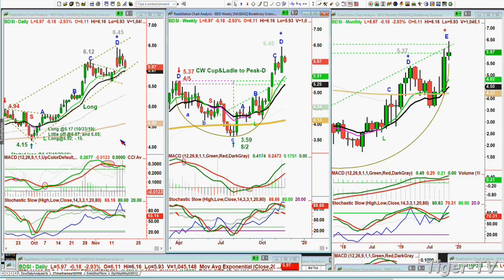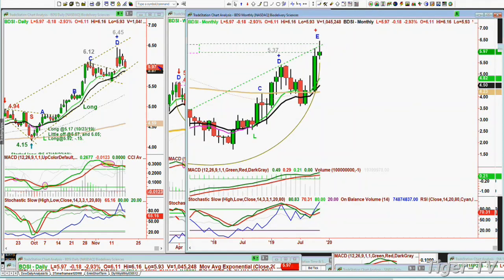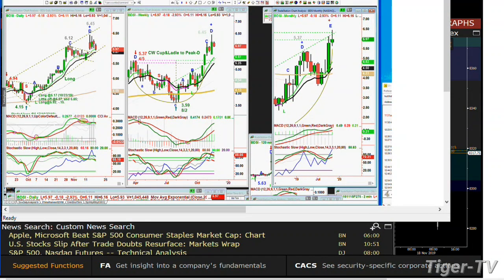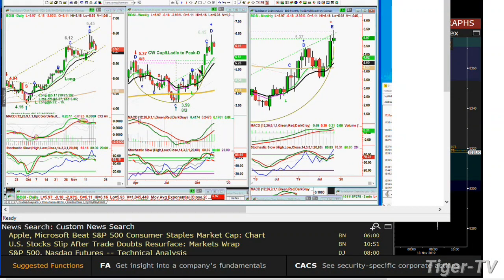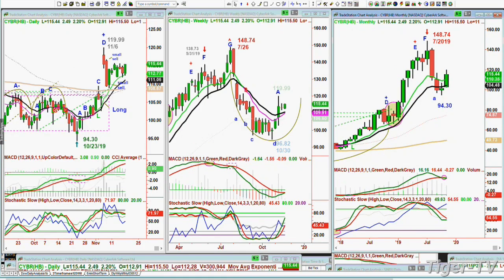BDSI — BioDelivery Sciences — there's a beautiful cup formation in the weekly chart. I treat it as a half cup. It comes from a huge decline, and I picked it out in December saying the target should be the $6.45 level. It did a Chapman Wave cup and ladle breakout to a peak D, and now it's stalled in the weekly chart. It's at a D in the daily. All the techniques we've been talking about are right here. The other one we still have is CyberArk — there's a cup formation forming, holding very well, making a rectangle formation. Still think it looks very good. We went from 104 to almost 120, now it's pulling back and digesting. We're in at 104s and that's good.